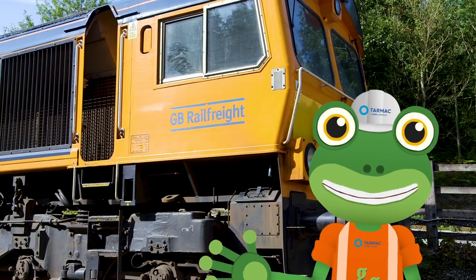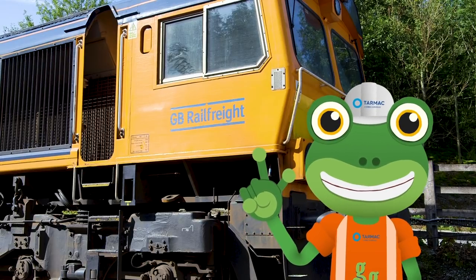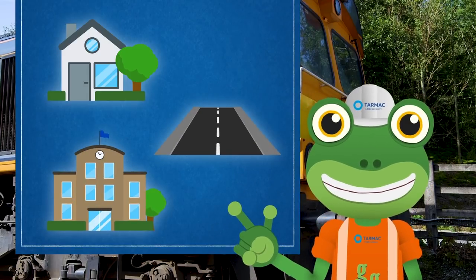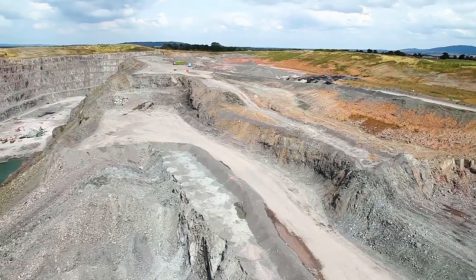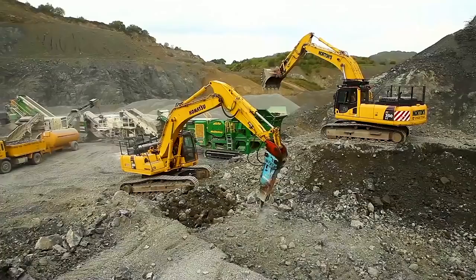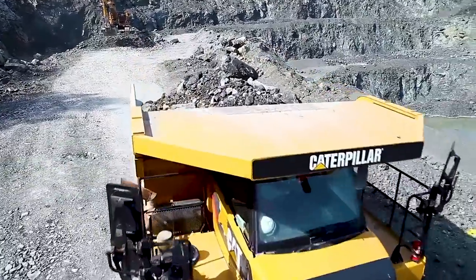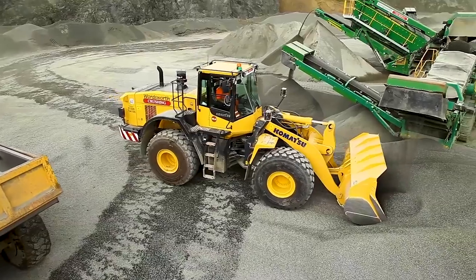This freight train works really hard, taking special stone all over the country. This stone is used to build houses, roads and even schools. First, the stone has to be blasted from the ground. Big trucks like excavators and dump trucks work together to move this stone around. The stone is then crushed to make all of the pieces much smaller.